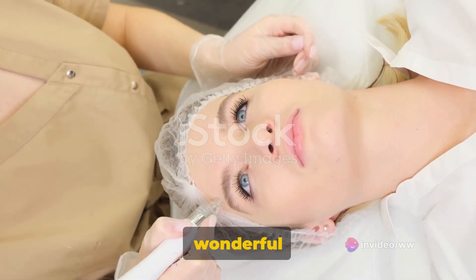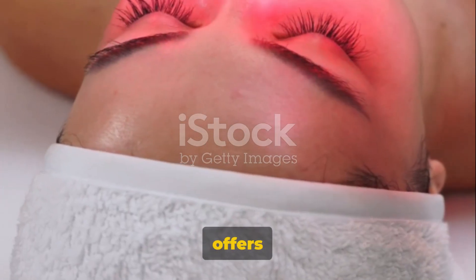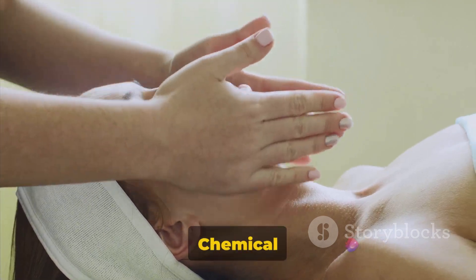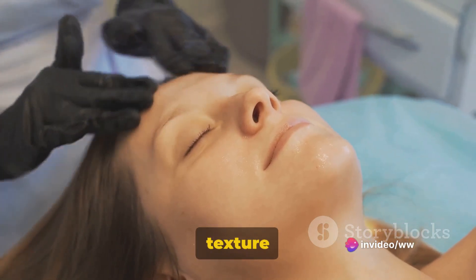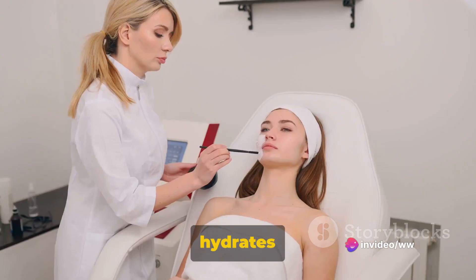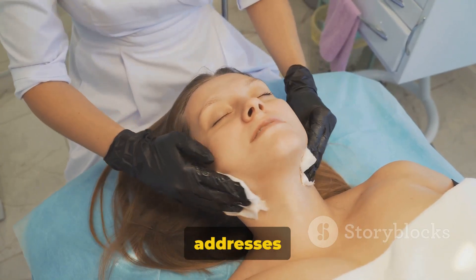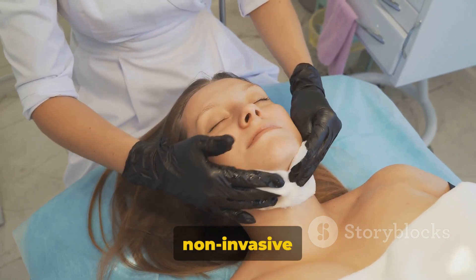In summary, facials are a wonderful way to care for your skin. The European Facial offers deep cleaning, the Microdermabrasion Facial promotes new cell growth, the Chemical Peel Facial improves skin texture and tone, the Oxygen Facial hydrates and plumps the skin, and the LED Light Therapy Facial addresses various skin issues in a non-invasive way.